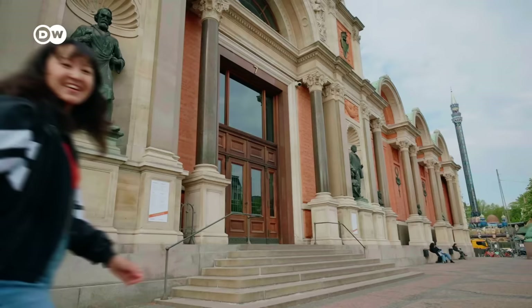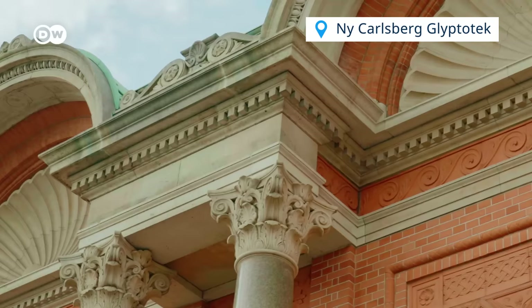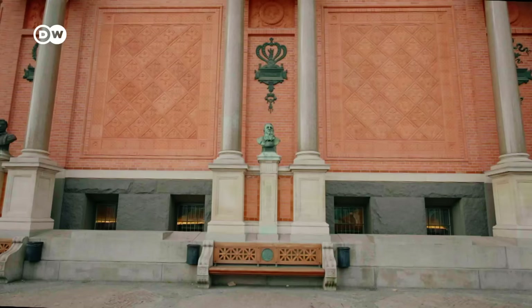If you're a fan of museums, many of them in Copenhagen are free on Wednesdays, so make sure to check that out. The Glyptothek is one of the city's top museums, with one of the largest private sculpture and art collections in Denmark.